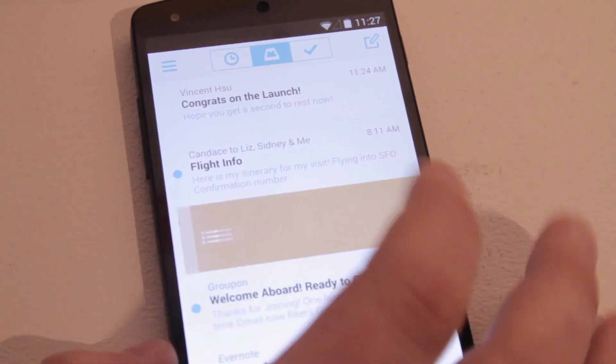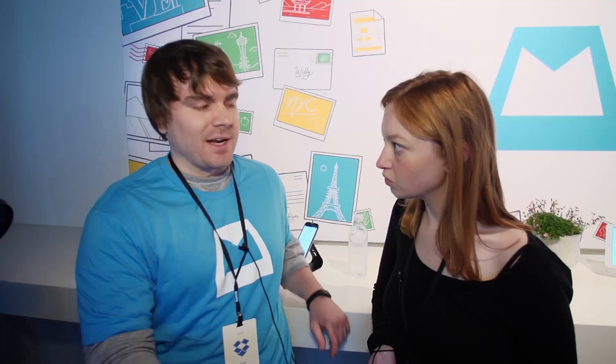We just released a new feature called AutoSwipe that is now available on Android as well. Tell me what AutoSwipe is all about, because it seems like a kind of big deal.